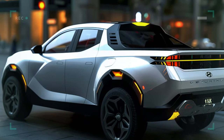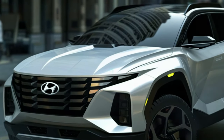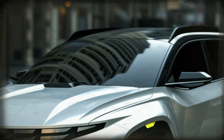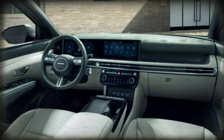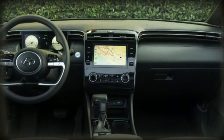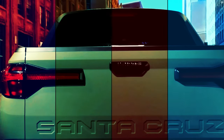Step inside and you'll find yourself in a space that mirrors the latest Tucson. A 12.3-inch digital instrument cluster and an infotainment system of the same size sit within a curved panel, boasting wireless software updates and Hyundai's Blue Link streaming services.